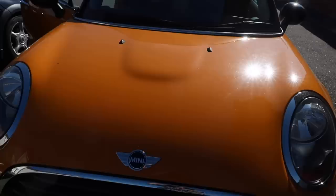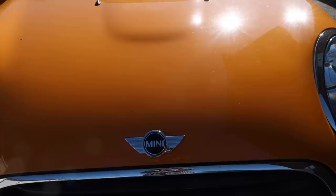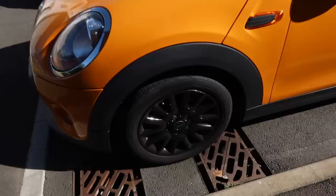Here is the front — it is a gorgeous orange color. The proper name for it is Volcanic Orange and I absolutely love it. You've got the Mini badge there and the big round headlights, which is another feature of the Minis. If we come around the side, we've got the 16-inch alloys.